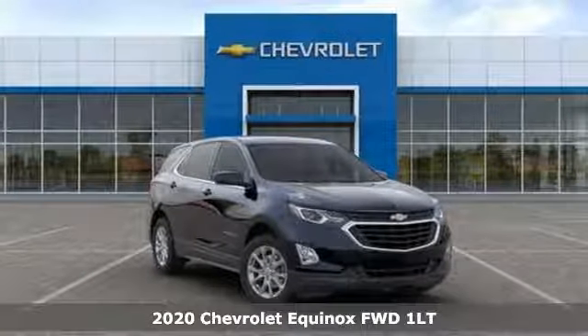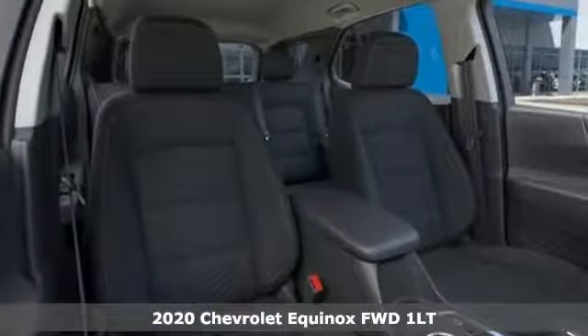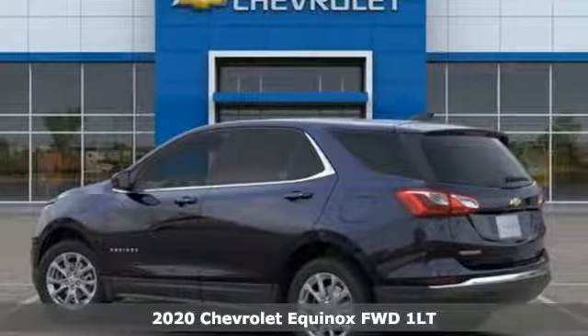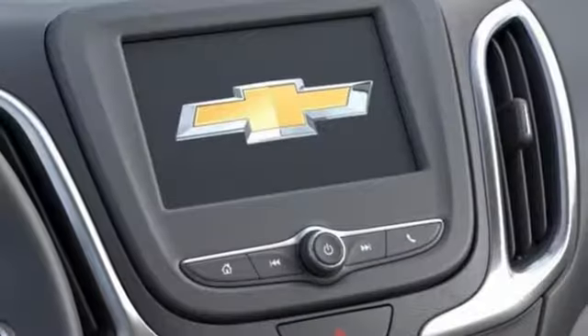It's a new 2020 Chevrolet Equinox. Stylish, energized, and ready for takeoff. This is a multitasker that doesn't compromise. And get ready for an impressive combination of features.